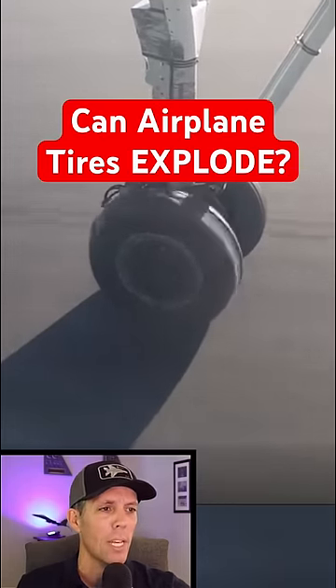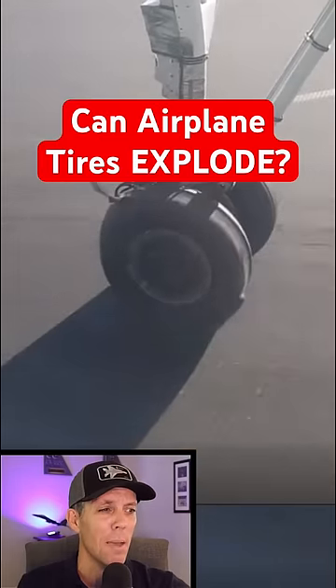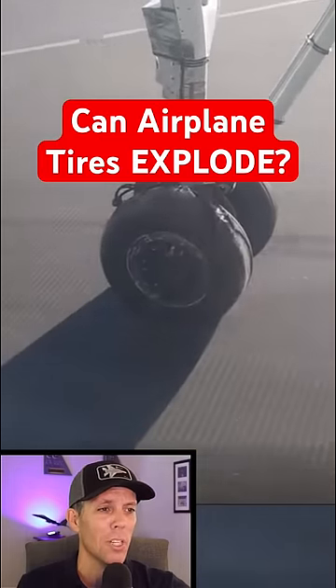All those layers of tread mean the tire can be retread about seven times, and although blowouts can happen, it's usually due to underinflation and they're extremely rare.